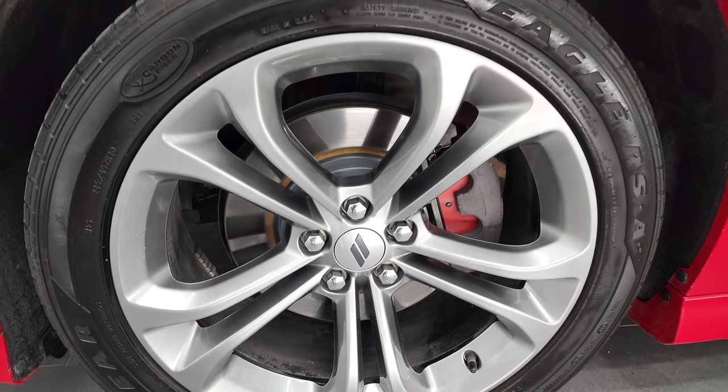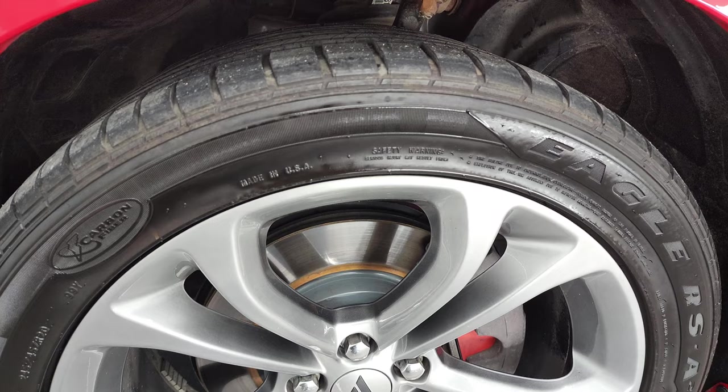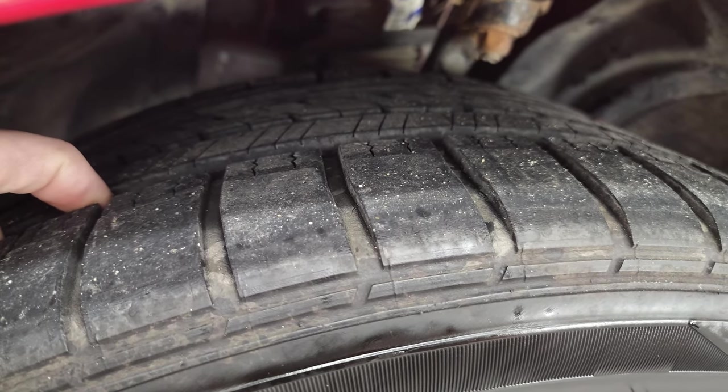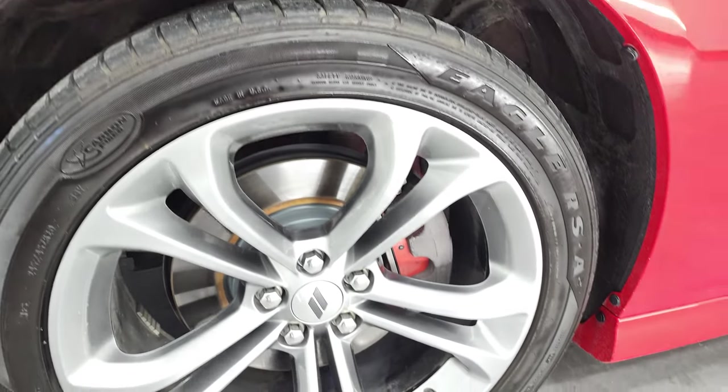This one comes with the 20 inch painted alloy rims. It has Goodyear Eagle RSA 245-45 ZR20 tires and these tires have a lot of tread left — I'd say probably 60 to 70% of the tread left on those tires.